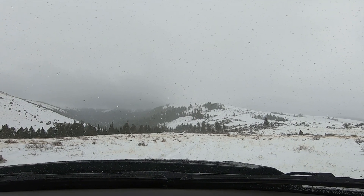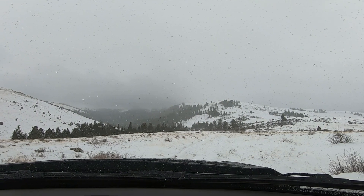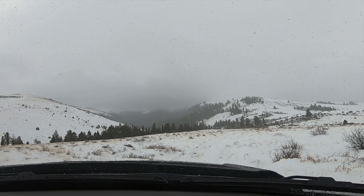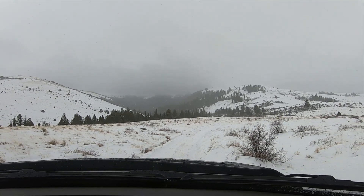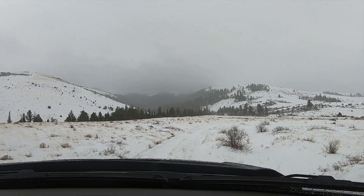Dad, you can make it up easy with the dirt though, right? It's just the snow. Well, the snow definitely makes it challenging. It's like a little trench — no snow chains, so... Okay, here we go.